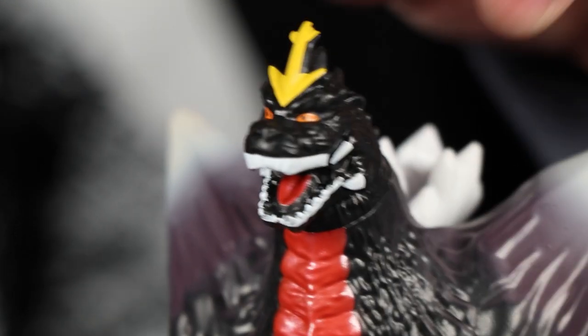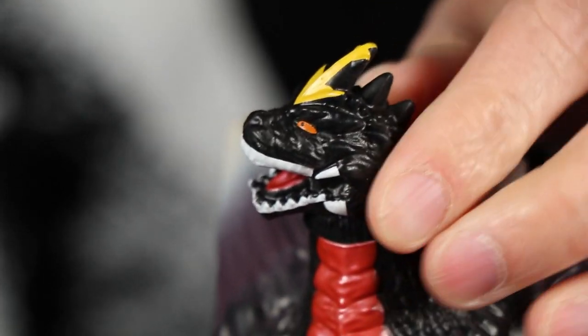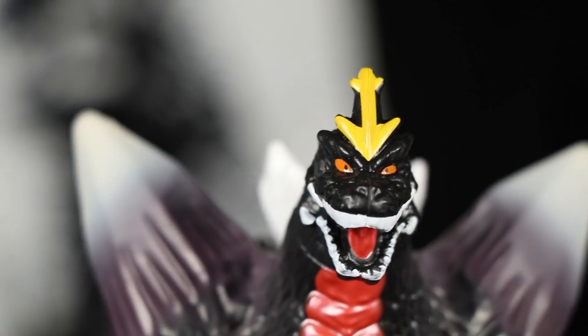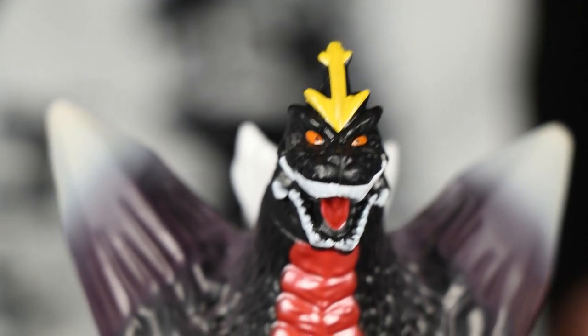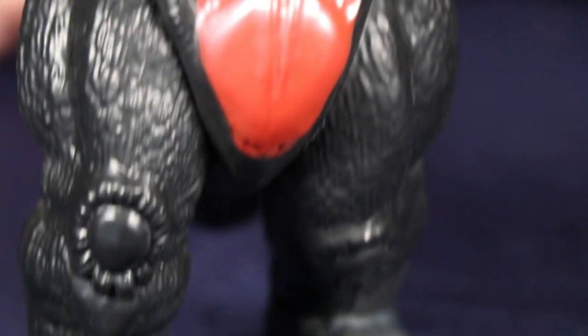Number two would be the Playmates Space Godzilla — we're seeing a common theme here. A lot of the classic Godzilla items from Playmates didn't do so well. The teeth are really something — the teeth, the eyes — I don't know how they got approved, but somehow they did. And number one? We have the same pick of the year — the Kid Robot Bunny Godzilla.